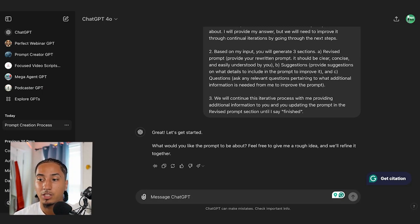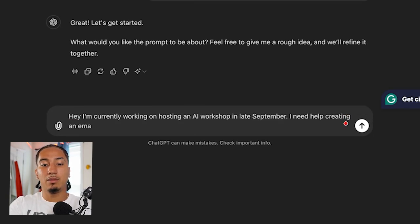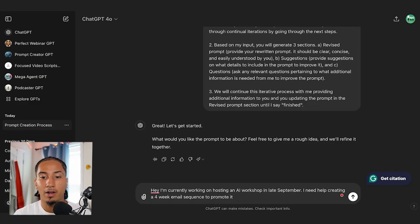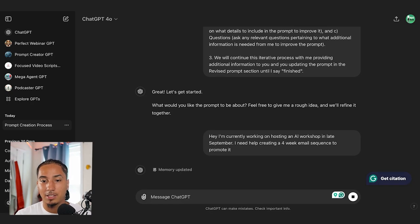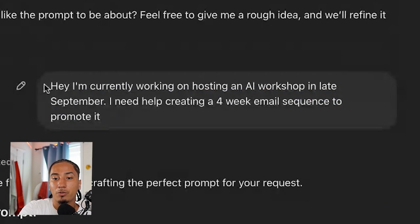So depending on what you're currently working on in your business — I'm working on hosting an AI workshop in late September — I need help creating a four-week email sequence to promote it. Now, I wasn't worried about writing this in some fancy framework or being super technical with prompt engineering. I just told it what I'm working on in plain, simple language, as if I was talking to a friend.